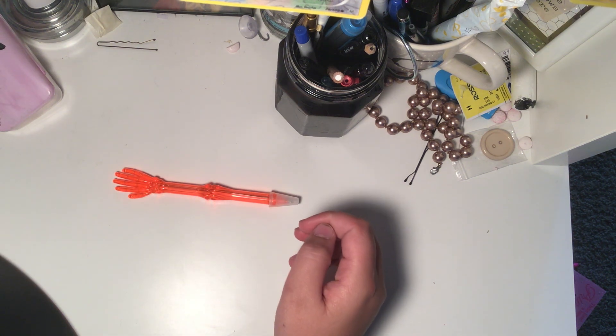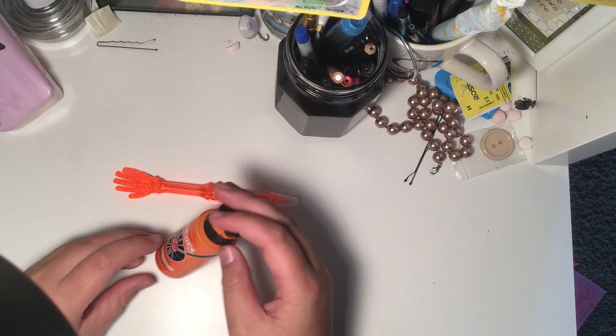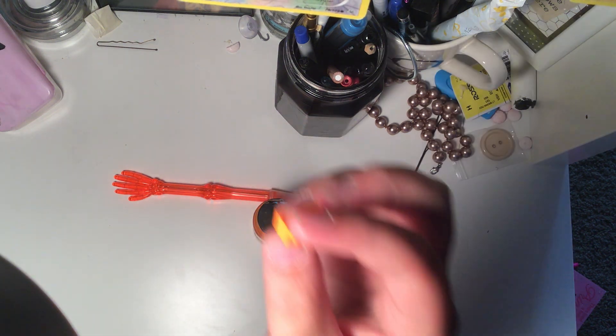Here's a skeleton pen that I found. Some orange paint. Some orange acrylic paint. I found this orange Lego.